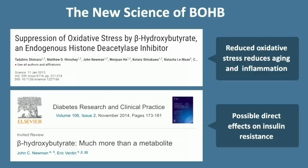So we actually have mechanisms for how this might have a direct and beneficial effect on type 2 diabetes.